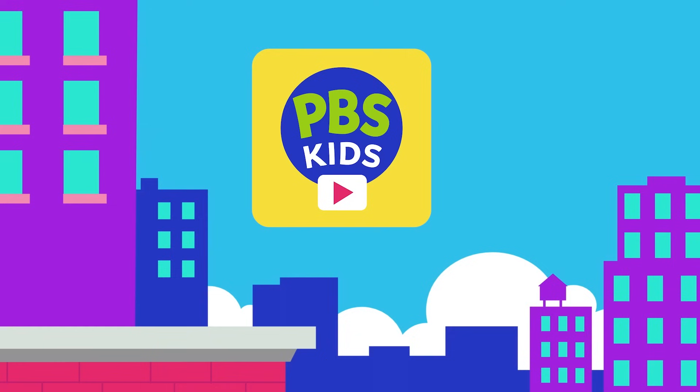Harry, thank you so much. This is amazing. Watch your favorite shows anytime on the PBS Kids video app.